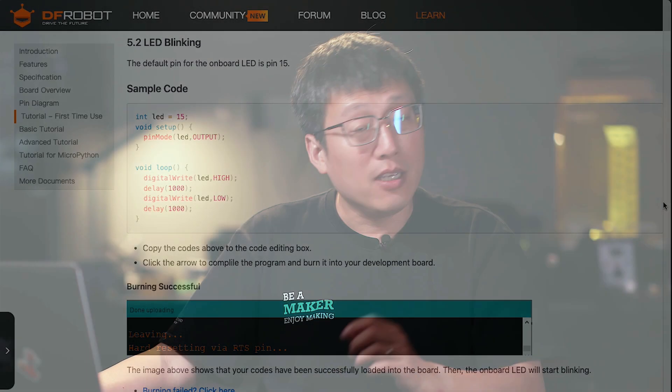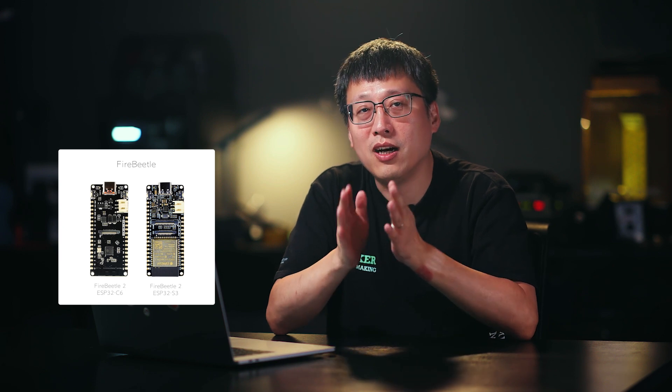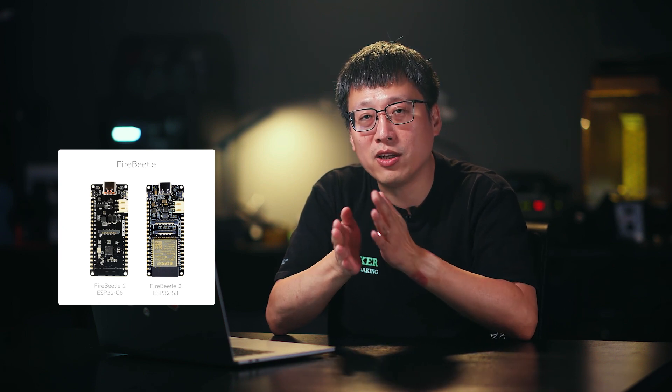I hope this video provides a comprehensive overview of the ESP32 series and sparks your creativity and practical skills. When you're ready to start your own projects, feel free to use DFRobot's Fire Beetle and Beetle series. In our next video, we'll explore ESP32's latest C6 and S3 chips and their practical applications in IoT projects. Thanks for watching and don't forget to subscribe. See you in the next episode. Goodbye.